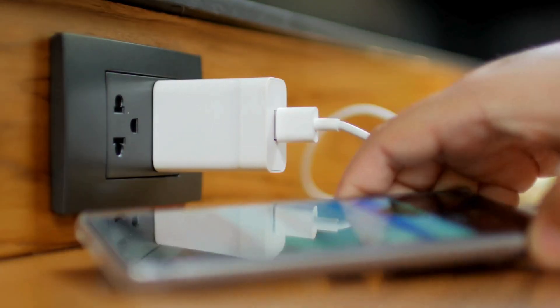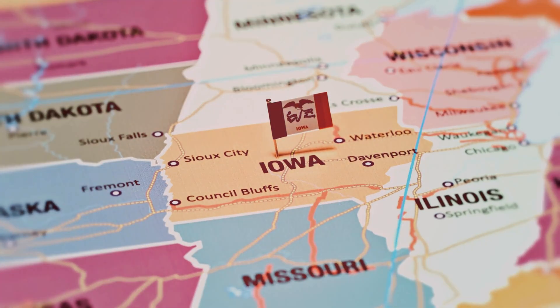Much like your lightning cable that you left in a random hotel room in the middle of Iowa, your truck's CCV filter is often overlooked. Despite being a relatively small part of your engine and not always being top of mind, this little guy actually matters, and here's why.